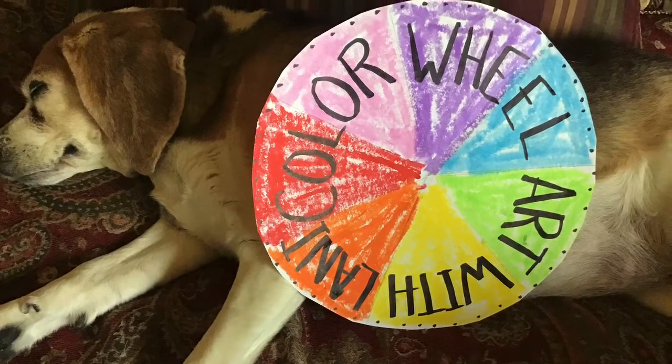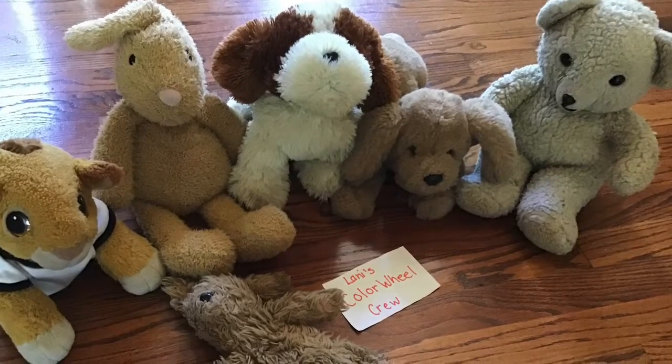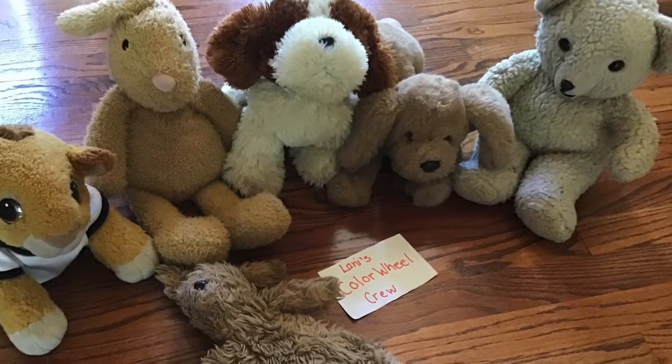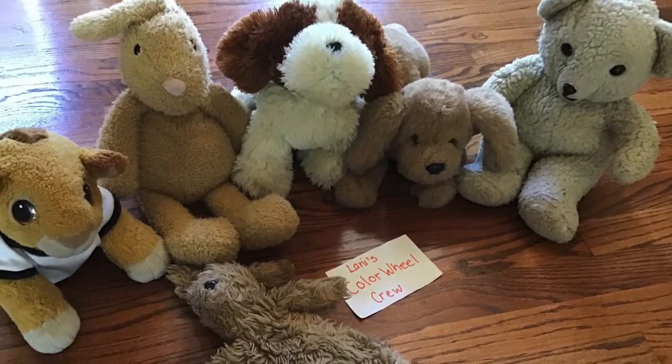We'll have to call some of Lainey's friends to help. These are Lainey's friends: Simba, Bunny Rabbit, Puppy, Chief, Snuggles, and Roadkill. They're going to help us do the color wheel.